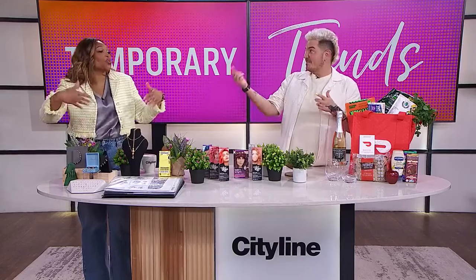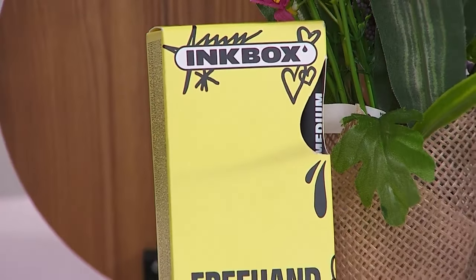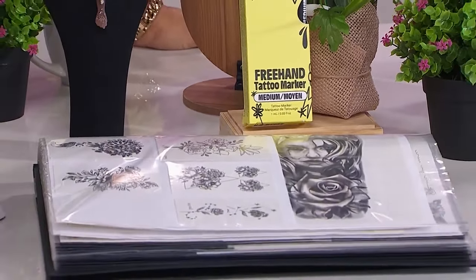I love tattoos but I have none. This might be my entrance into the world of it. So let's talk about Black Line Studio. I love tattoos — I'm actually covered in them from head to toe. But temporary tattoos have come a long way from those rub-and-stick ones we used to have when we were kids.